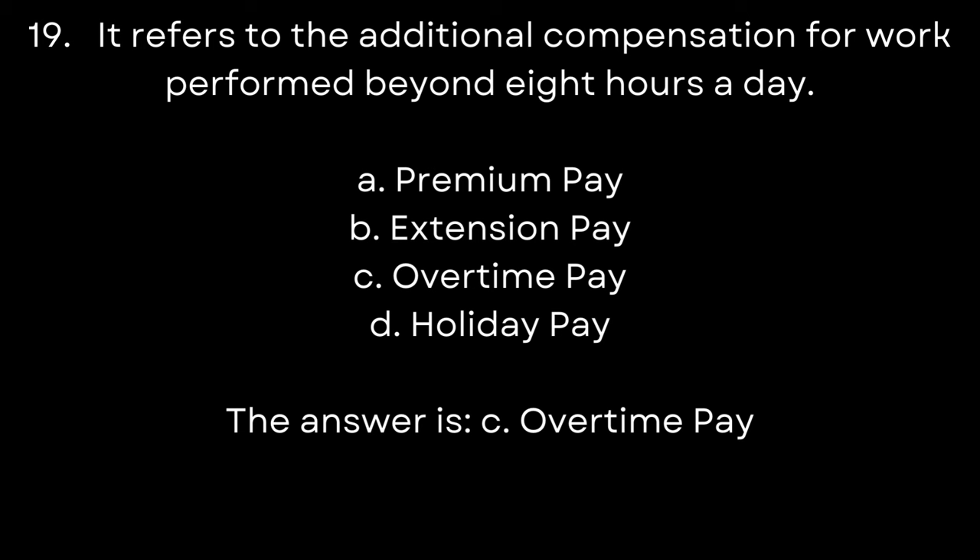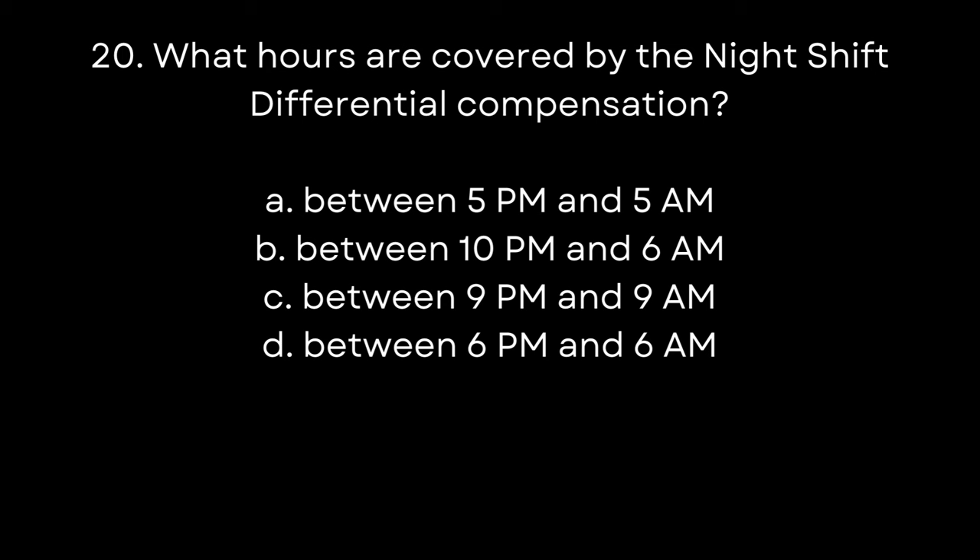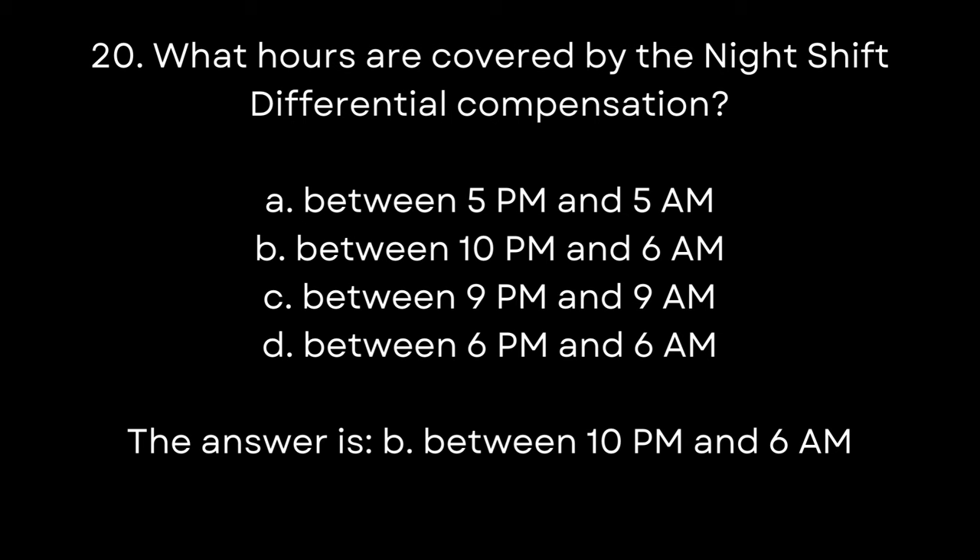20. What hours are covered by the night shift differential compensation? A. Between 5 P.M. and 5 A.M. B. Between 10 P.M. and 6 A.M. C. Between 9 P.M. and 9 A.M. D. Between 6 P.M. and 6 A.M. The answer is B. Between 10 P.M. and 6 A.M.